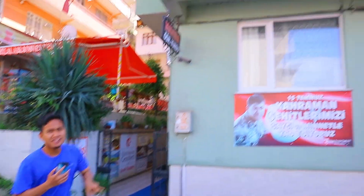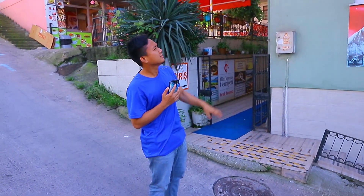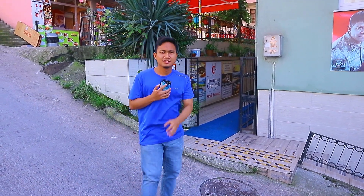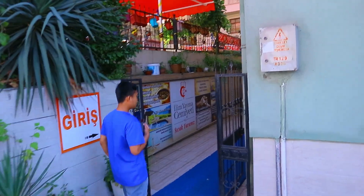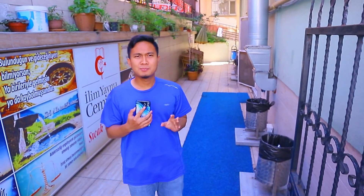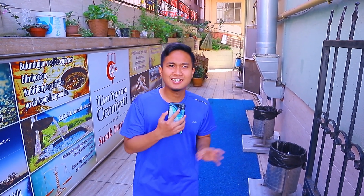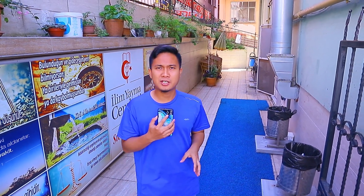Nah disini suasananya seperti ini. Jadi asrama ini satu gedung saja, dari lantai 1 sampai sekitar lantai 4. Nah ini pintu masuknya seperti ini. Biasanya kalau tidak dalam masa pandemi ada yang jaga, jadi ada keamanannya. Sekarang lagi masa pandemi jadi tidak ada siapa-siapa disini, hanya beberapa pelajar saja karena yang lain pergi ke rumahnya masing-masing.